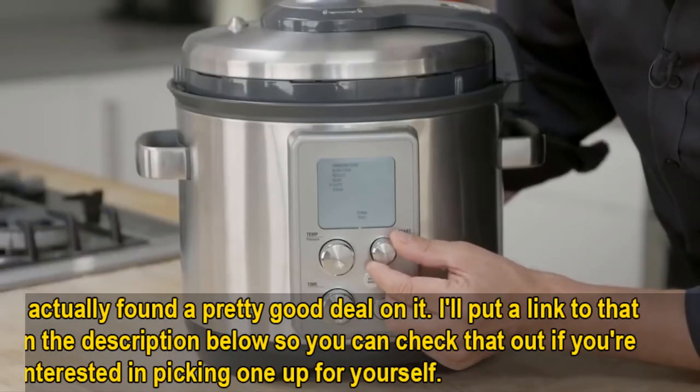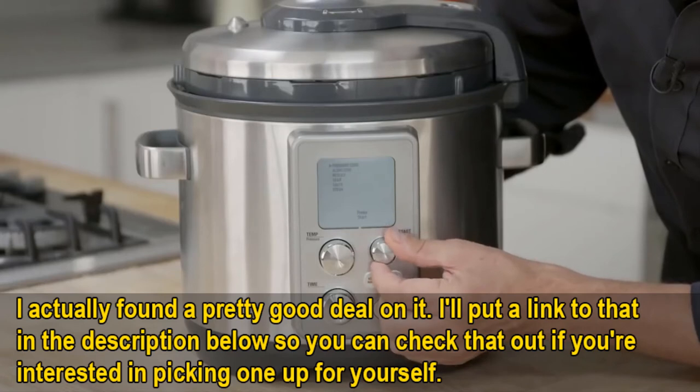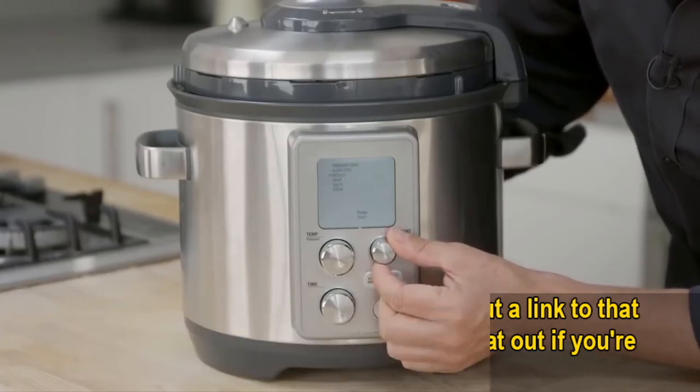I should mention real quick though, I did actually find a pretty good deal on this. I'll put a link in the description below so you can check that out if you're interested in getting one for yourself.